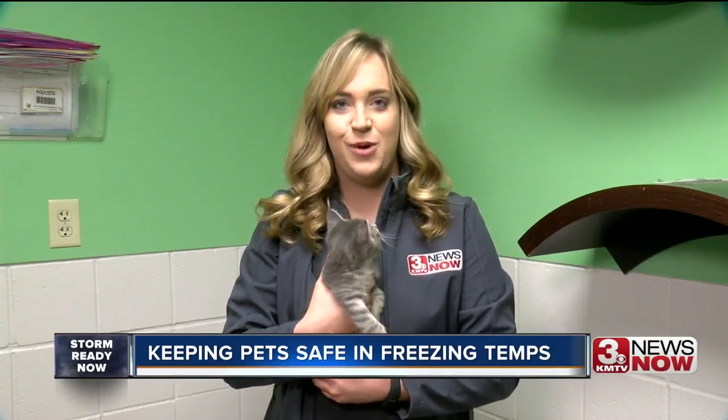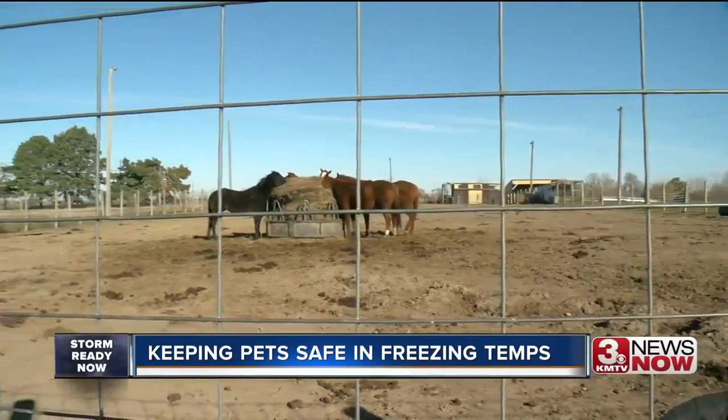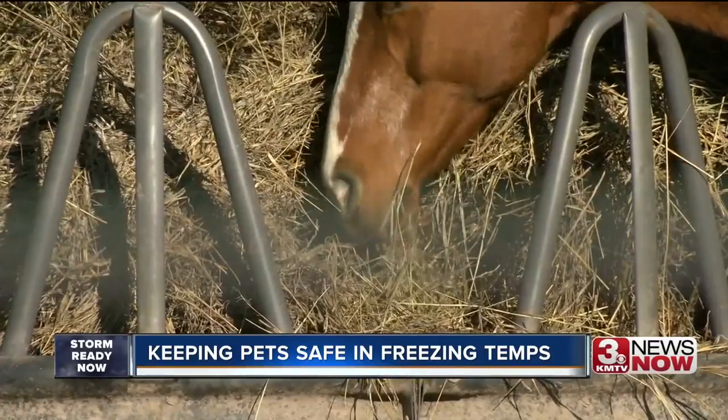Many of us know the common sense ways to keep our pets safe during the winter months, but what some people don't know is what livestock owners have to do to get their animals prepared for winter weather. Monty Stauffer is with the UNL Extension Office. He says livestock need four main things to take on the winter weather.